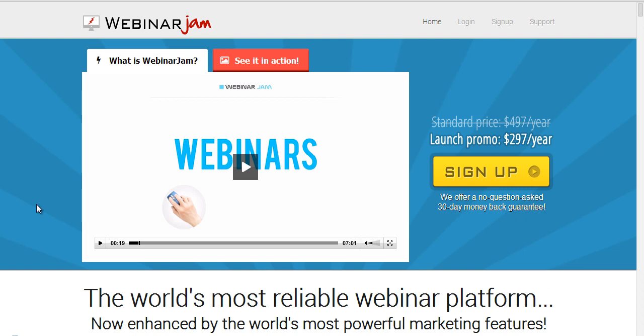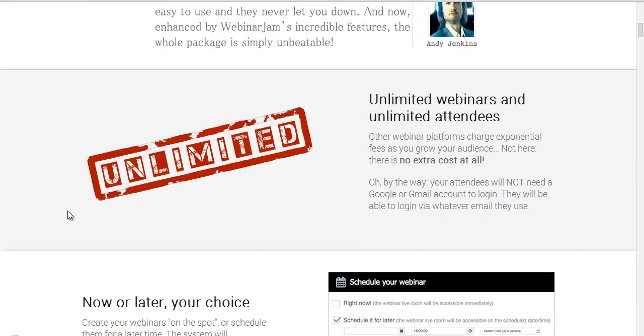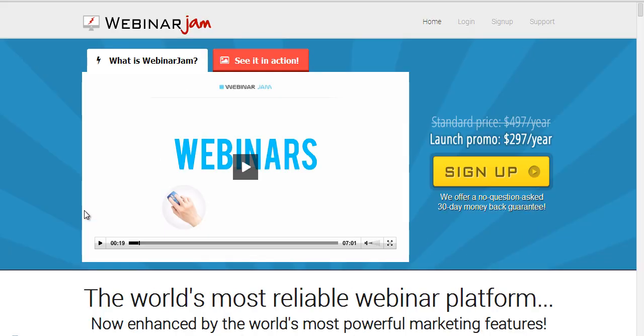The best part about WebinarJam and using Google Hangouts is you can access it from anywhere, whether you're on your computer, your phone, your iPad, whatever it may be. Whereas if you're trying to call in from GoToWebinar, you can call in from your phone or you have to be on your computer — it does not work on your iPad, and if you try, it's very, very difficult to do.